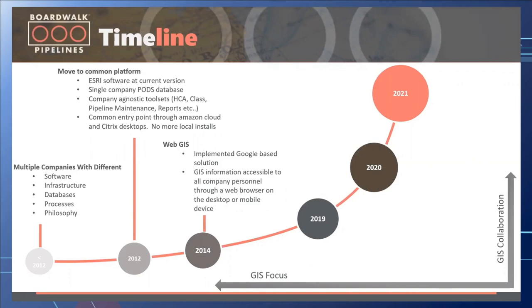In 2014, a pretty big milestone: we had no web-based applications before that, but we implemented a Google-based solution to make GIS data accessible to all company personnel through a web browser or on a mobile phone. This really was the start of a lot of GIS collaboration and awareness at BoardWalk. Previously it would have been PDF maps, paper maps, or KML files. This was really the start of seeing GIS data on your phone in a software application — it started the light bulbs turning on.